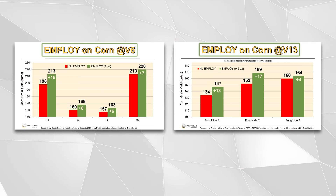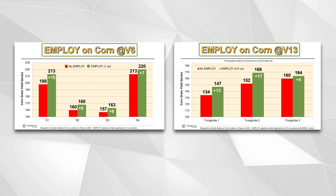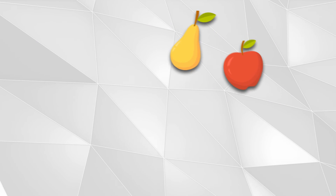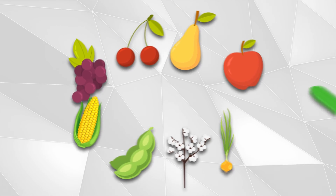Our contract research and internal trials have documented yield and/or quality responses on multiple crops including apples, pears, cherries, grapes, corn, soybean, cotton, onions, and cucumbers.